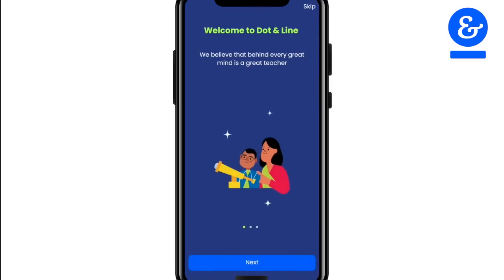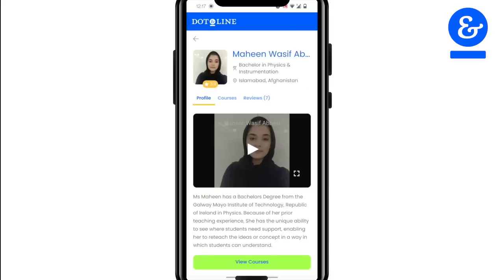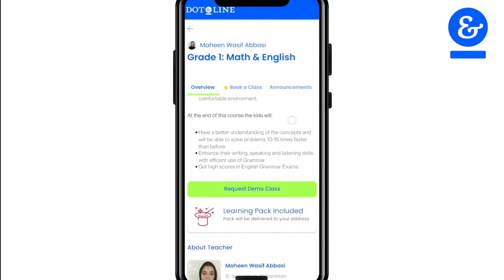By downloading our app you will be able to view hundreds of our trained and vetted tutors and courses, browse their educational qualifications, watch short videos to get to know them better, and read through their course descriptions.